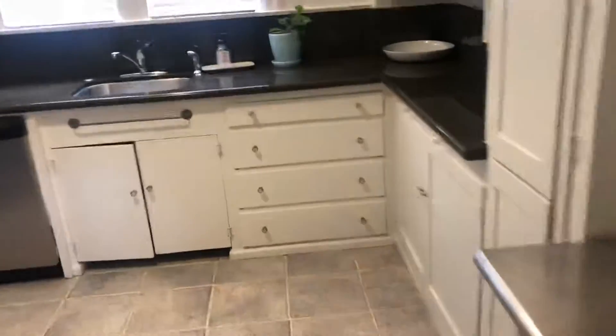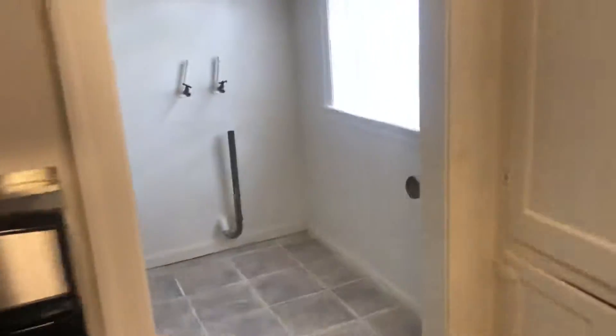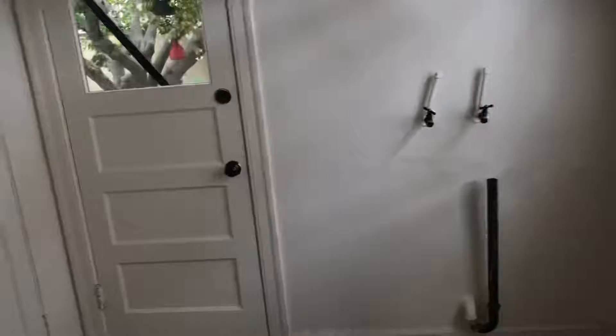Maybe four, I don't know. Nice kitchen. Laundry room with no washer and dryer, but you could also put another fridge in here, came down to it or something.